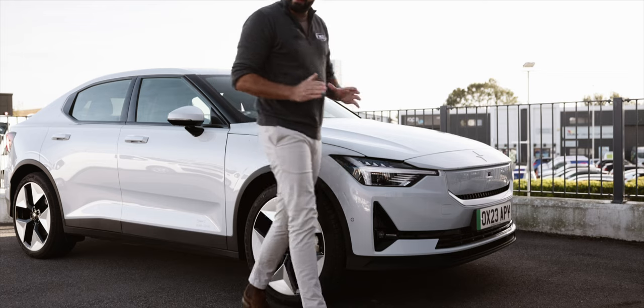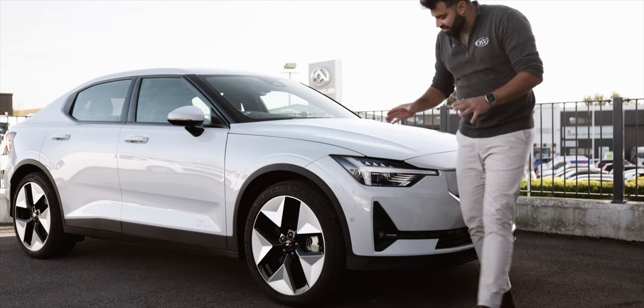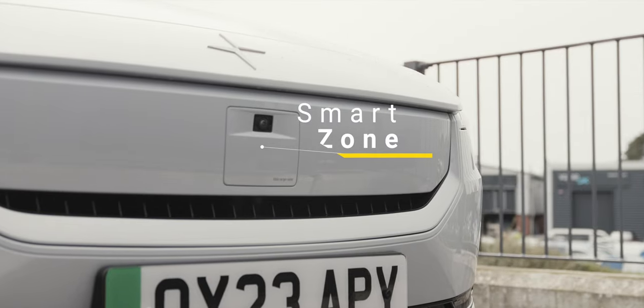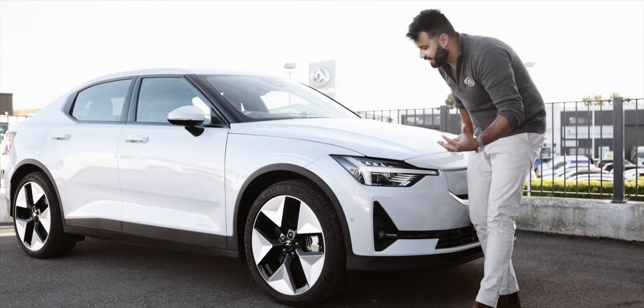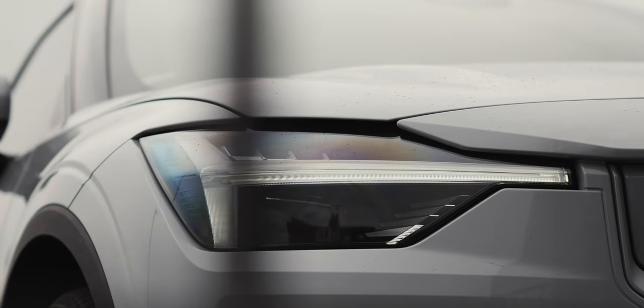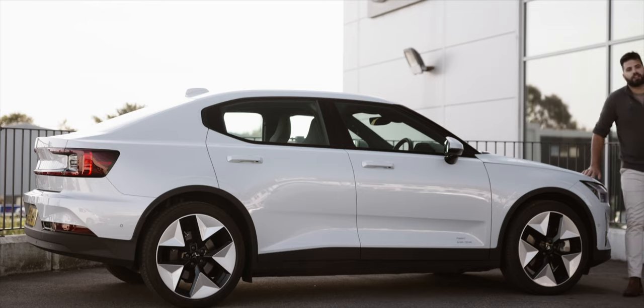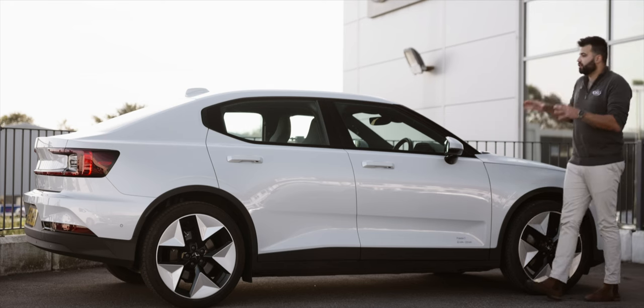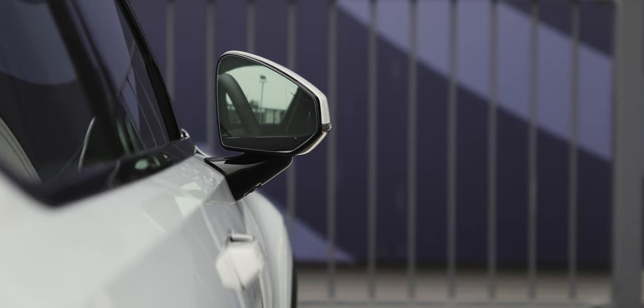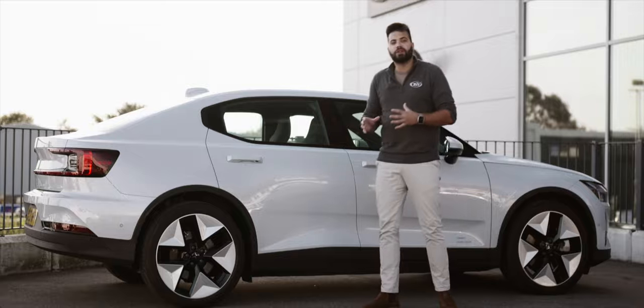At the front, the Polestar 2 exhibits a minimalistic though sleek face. What might have already caught your eyes is this new closed-off front grille. And if you're familiar with Volvo's design language, you'll easily recognise the iconic Thor's Hammer daytime running lights. Moving towards the side, you'll find the Polestar 2's fast-back profile with a striking sloping roofline.